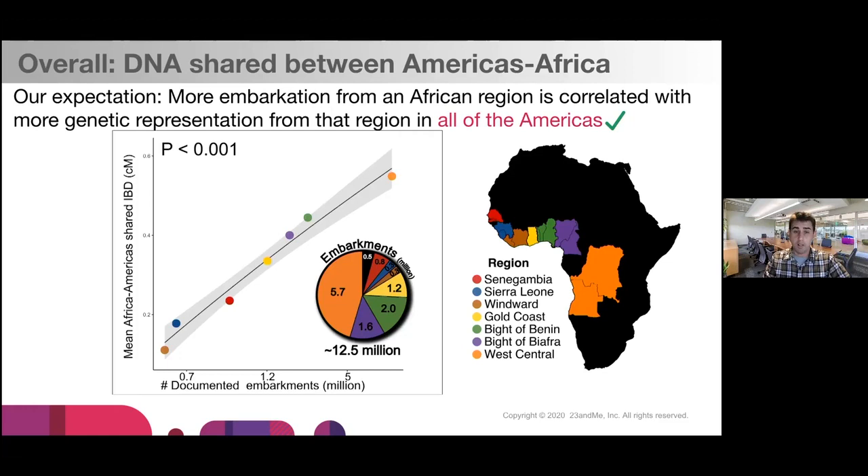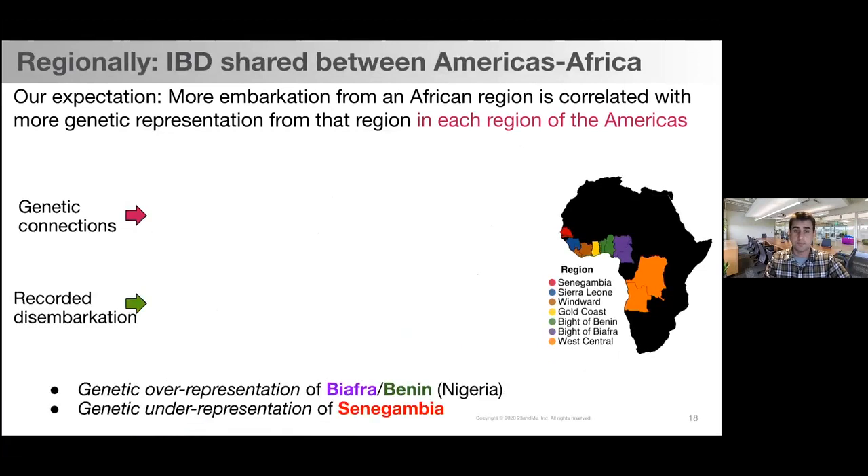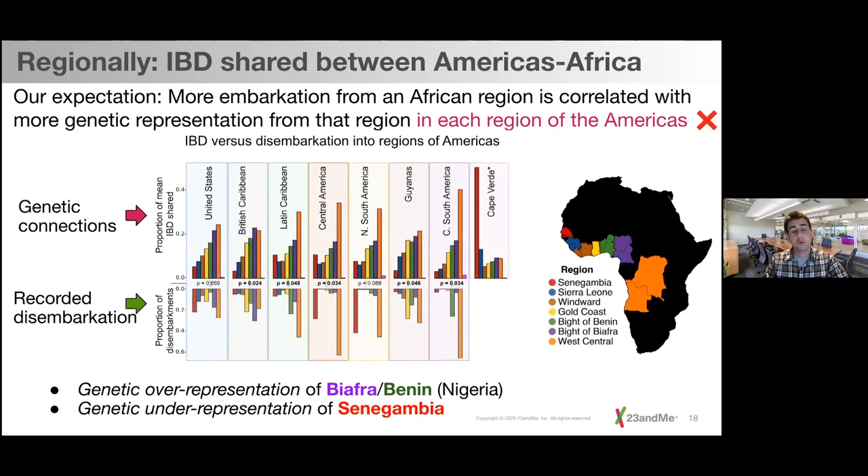However, when we perform a more granular analysis — looking at each region of the Americas compared to each region of Africa — this correlation doesn't always hold true. This figure shows genetic connections via IBD on top and recorded disembarkation from slave voyages records below. If they were correlated, this should look like a mirror image, but that's not always the case. Regions without statistical support for correlation include the United States and Northern South America. In general, scanning across the Americas, we see genetic over-representation of Nigerian ancestry from the Bights of Biafra and Benin, and genetic under-representation of Senegambia — present-day Senegal and Gambia.